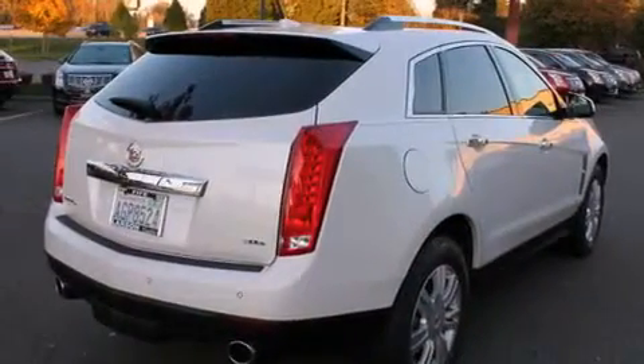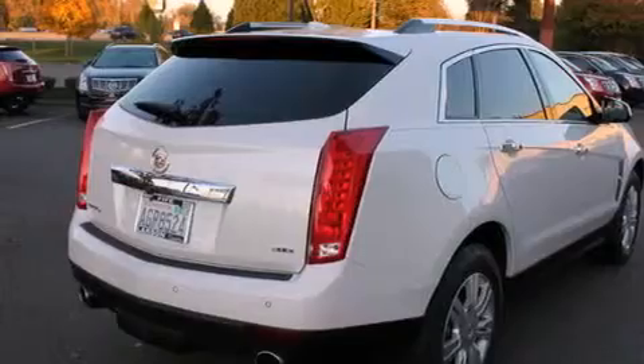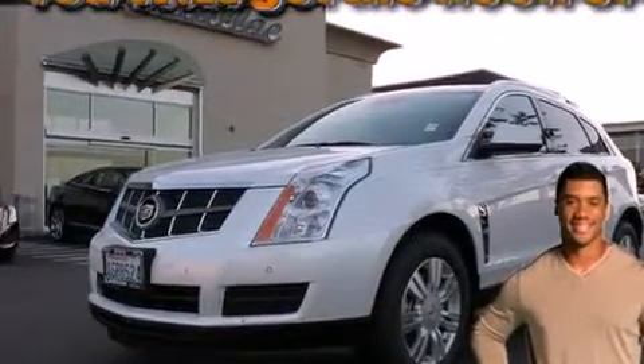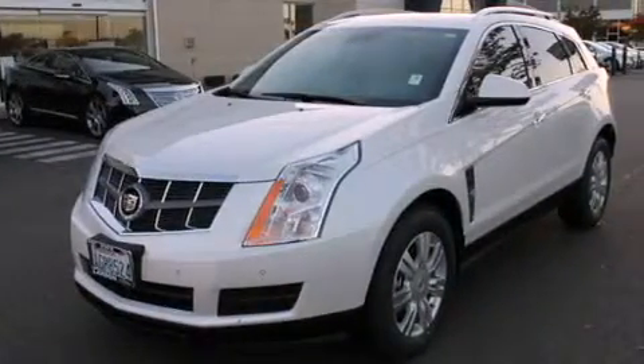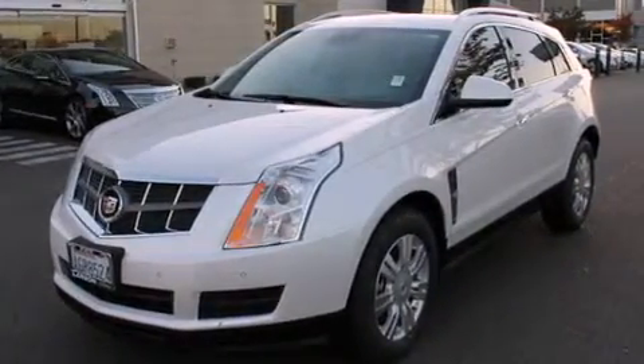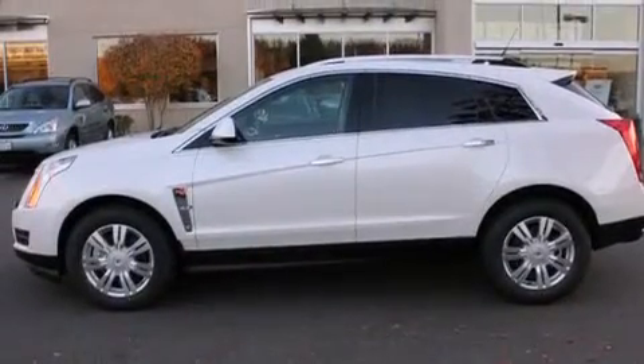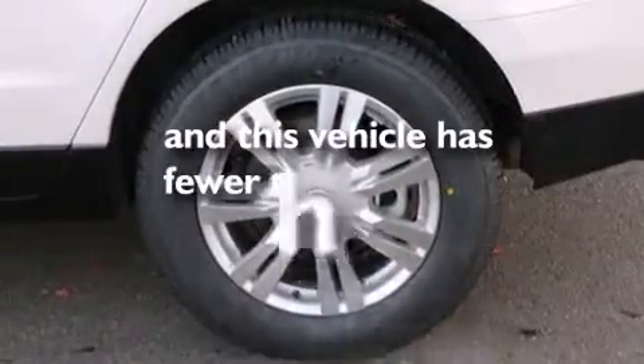The following features are also included: adjustable driver pedals, memory settings for the seat positions so you can recall your favorite alignments with the push of one button, cruise control, leather seats, rear curtain airbags, rear seat childproof door locks, air conditioning with automatic climate control, a pass-through rear seat, steering wheel mounted controls, and this vehicle has less than 60,000 miles.